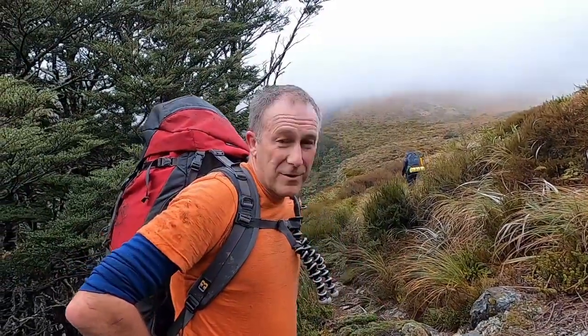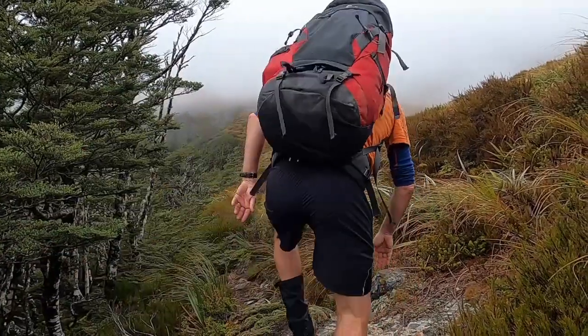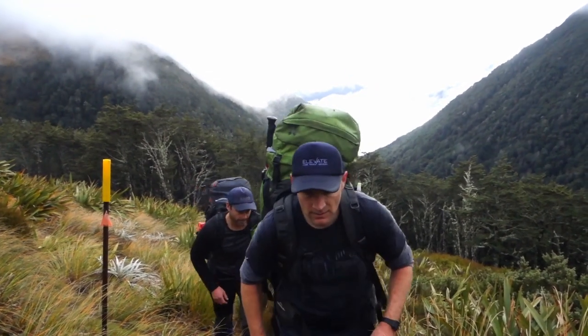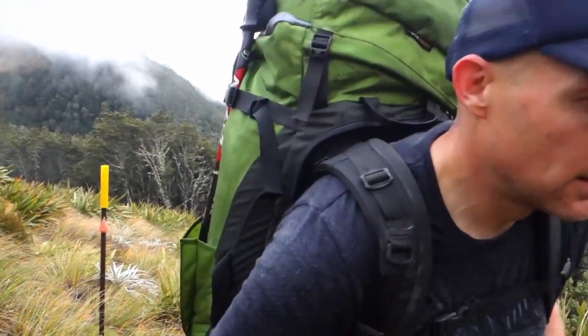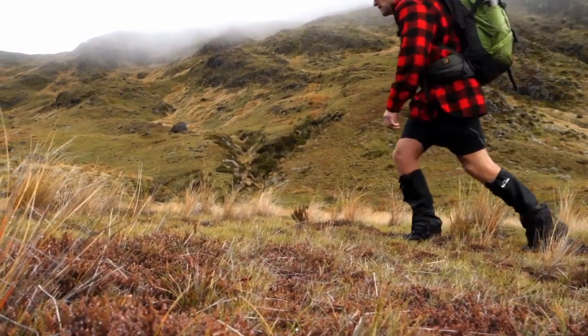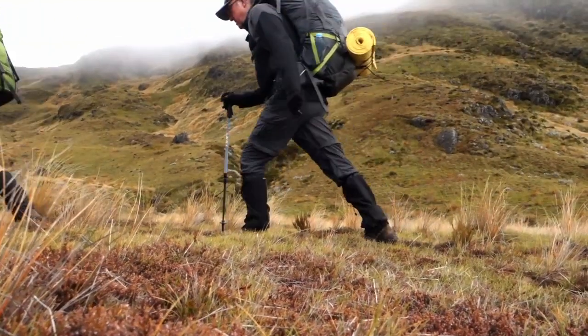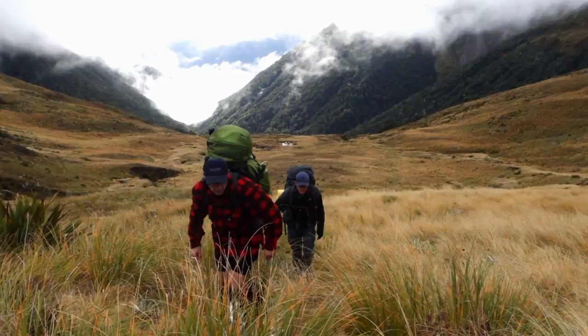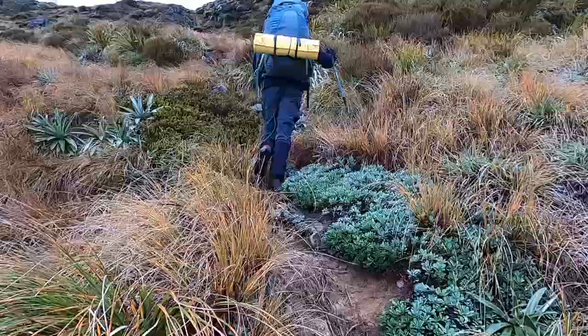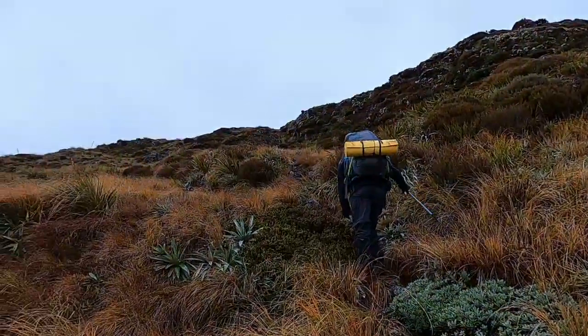We've just hit the bush line, so hopefully it'll clear. The sun's trying to get through but it's still a bit misty. Up we go — nearly at the ridge line.